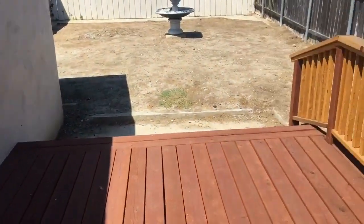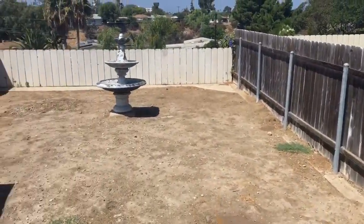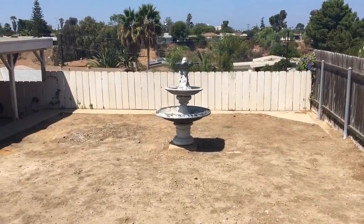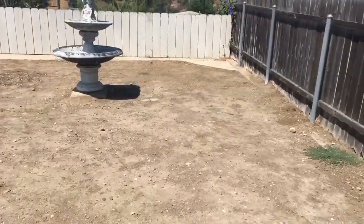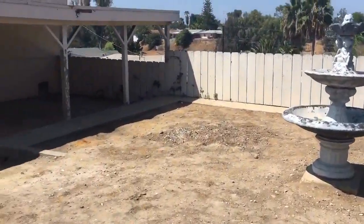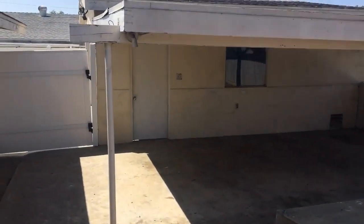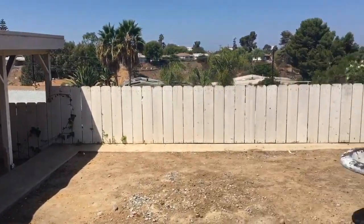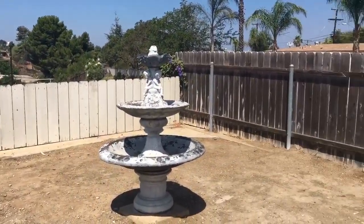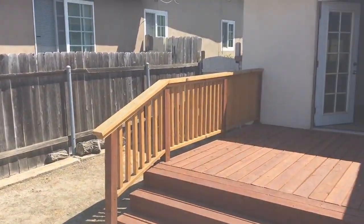There's a nice deck here in the backyard with a fountain feature that is currently dry and will be provided as-is. The detached garage and a nice shaded patio cover are also visible. This concludes the video tour of 5212 La Dorna, brought to you by Good Life Property Management. Thank you for watching.